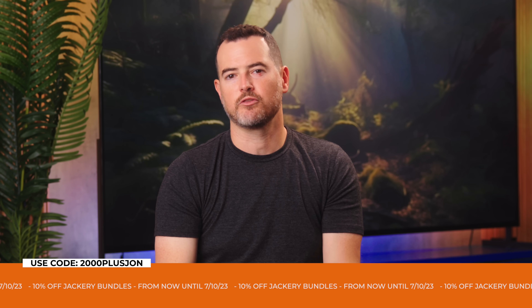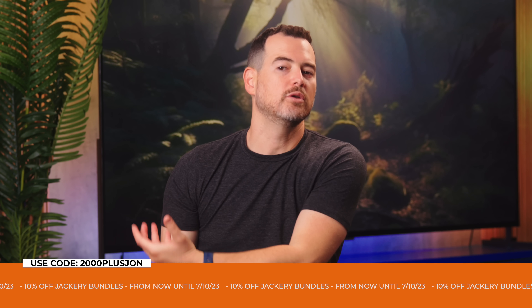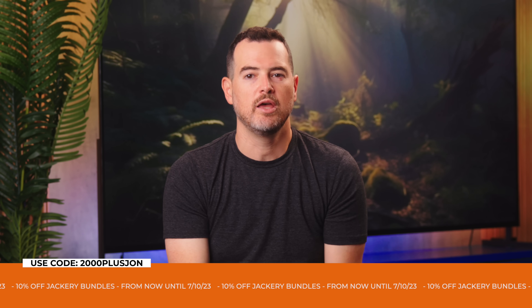If you want to check this out, there's a link down below. The Solar Generator 2000 Plus is new to the Jackery family. Jackery also likes to give back — up until July 10th, 2023, use the code 2000PLUSJOHN to get 10% off when purchasing one of these bundles, either from the Jackery store or Amazon directly.